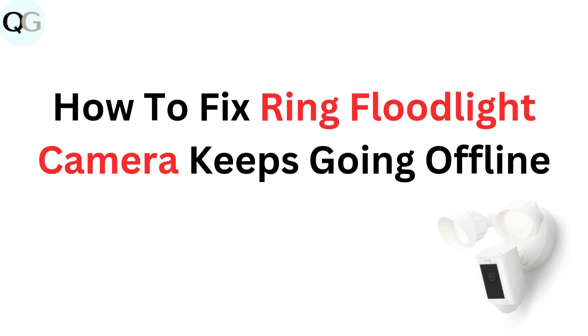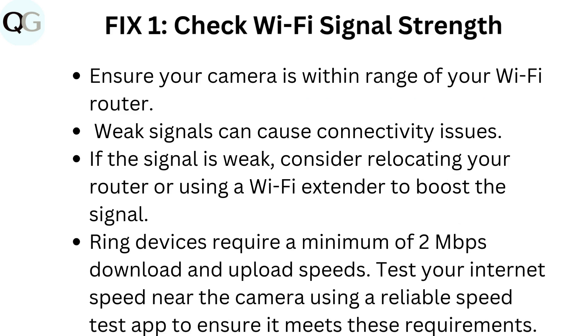How to fix Ring floodlight camera keeps going offline. Fix 1: Check Wi-Fi signal strength. Ensure your camera is within range of your Wi-Fi router, as weak signals can cause connectivity issues. If the signal is weak, consider relocating your router or using a Wi-Fi extender to boost the signal. Ring devices require a minimum of 2 megabits per second download and upload speeds. Test your internet speed near the camera using a reliable speed test app to ensure it meets these requirements.